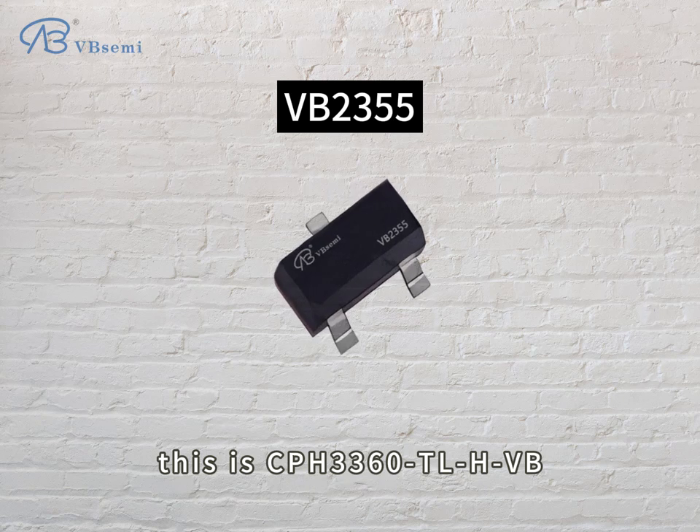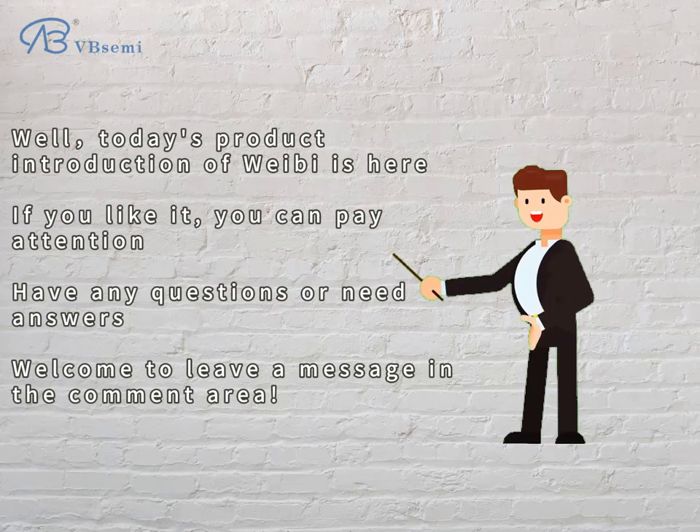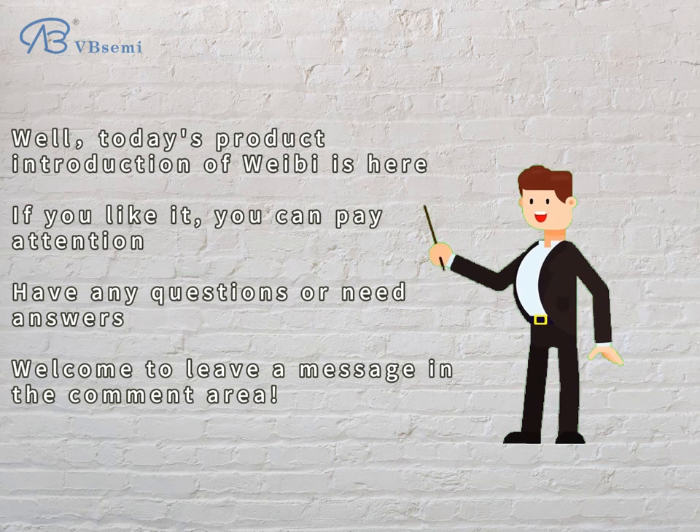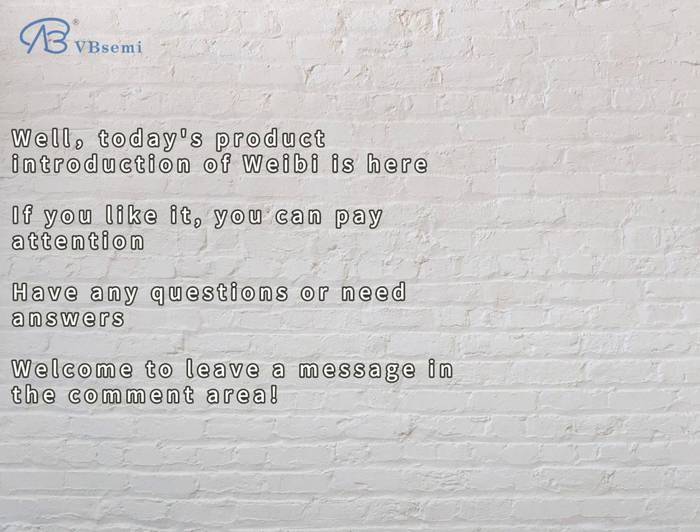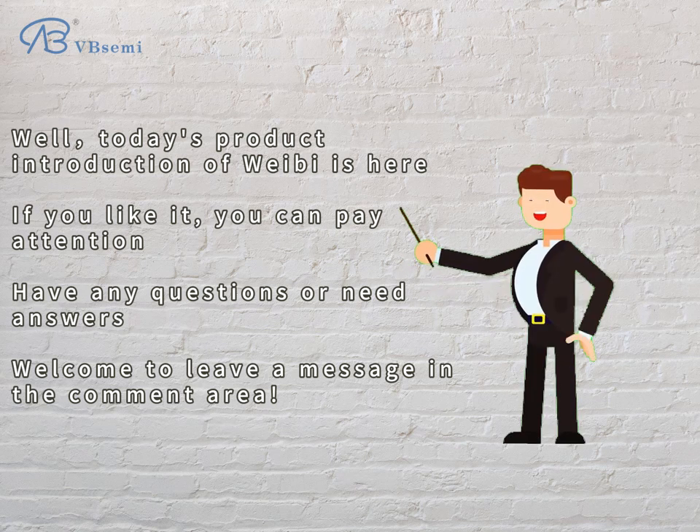This is the CPH-3360 TLHVB. Today's product introduction is here. If you like it, you can follow us. If you have any questions or need answers, welcome to leave a message in the comment area.